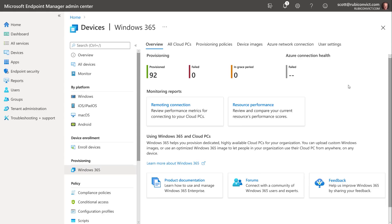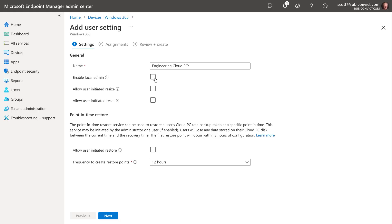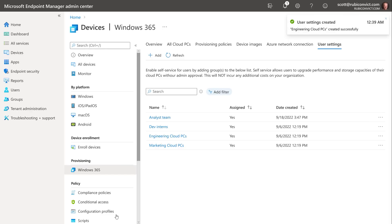As a Windows 365 device admin, you have full control over the experience. Just like the rest of Windows 365 configuration, everything is managed right from the Microsoft Intune portal. For user settings, you can control the ability for cloud PC users to be configured as local admins, enable self-service resize or reset, and options to configure point-in-time restore.